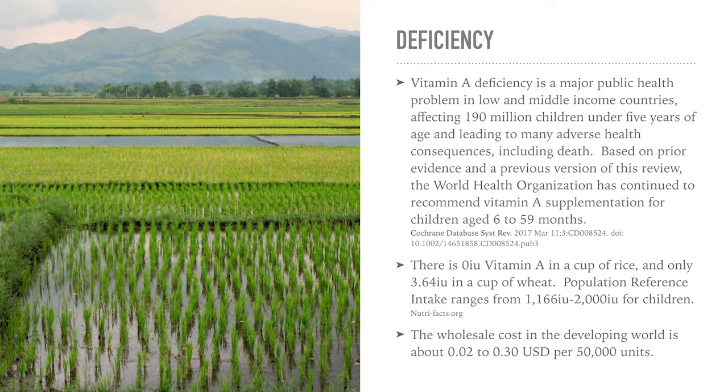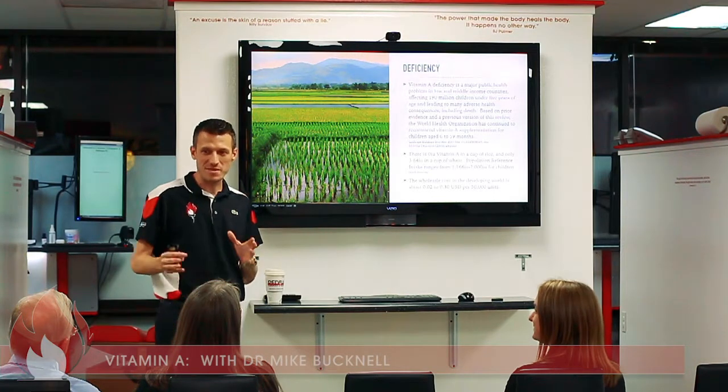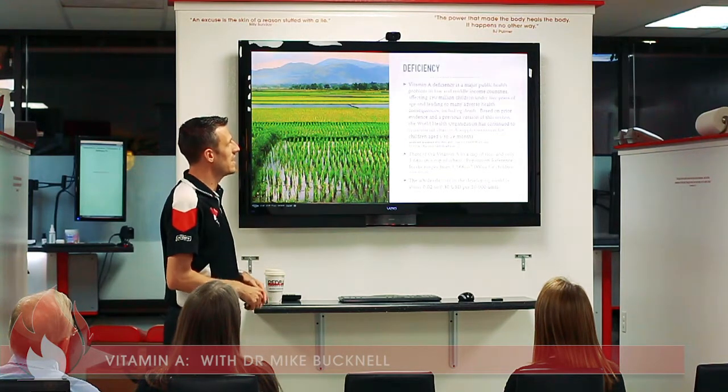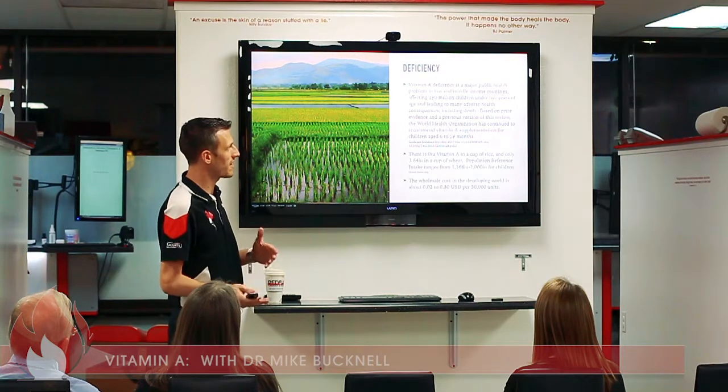Vitamin A deficiency is a major public health problem in low and middle income countries, affecting 190 million children under five years of age — 190 million — and leading to many adverse health consequences, including death.